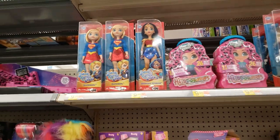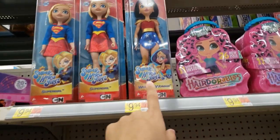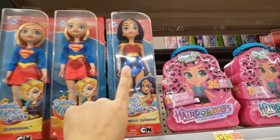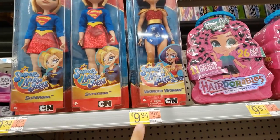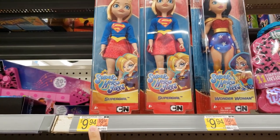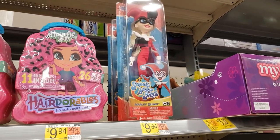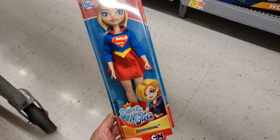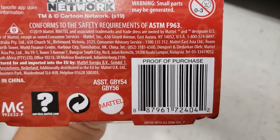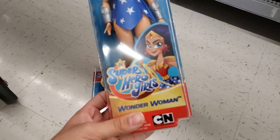I found a bunch of unmarked clearance in the toy aisle at this new store I've never been to. They have the Superhero Girls Wonder Woman — only a dollar, originally $9.94. The Supergirl one is also a dollar, down from $9.94, and the Harley Quinn is also a dollar, down from $9.94. These are all 90% off. Here is the UPC for the Wonder Woman one.